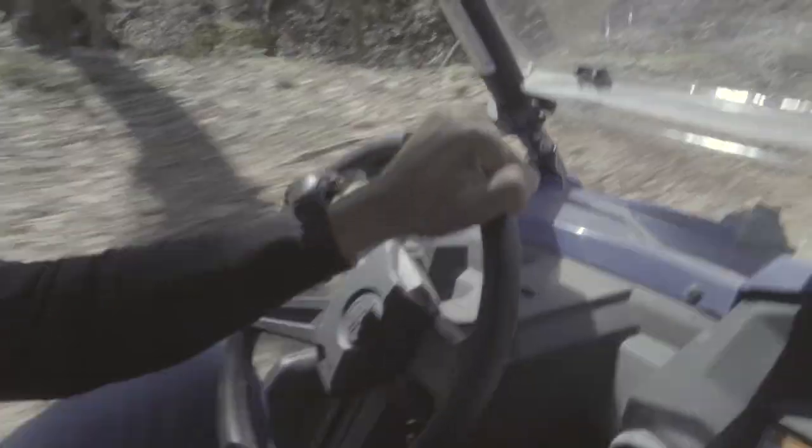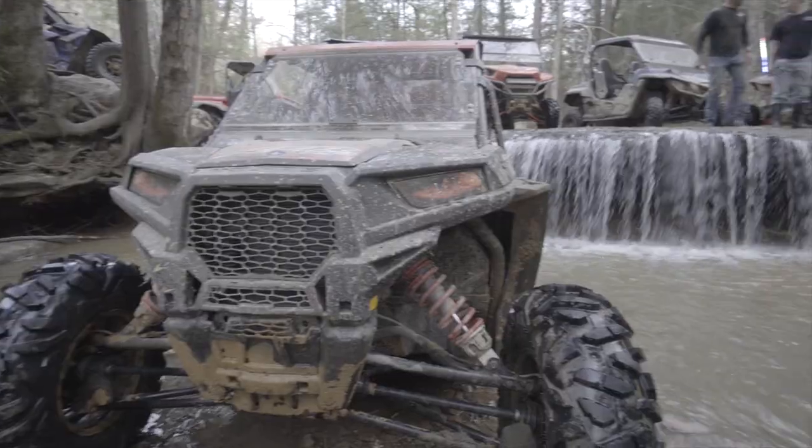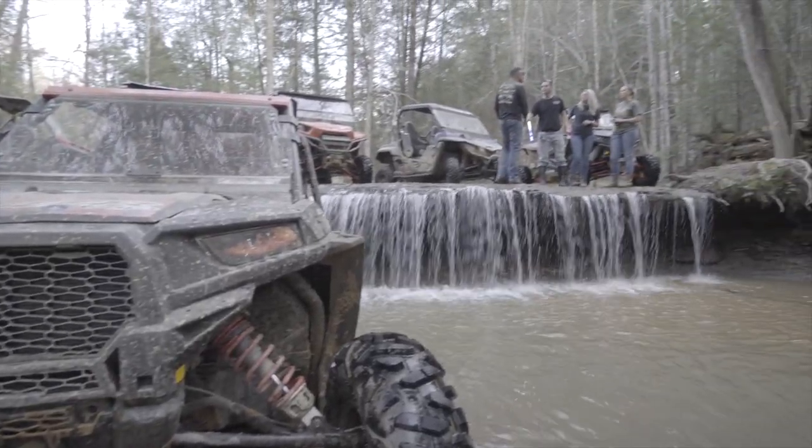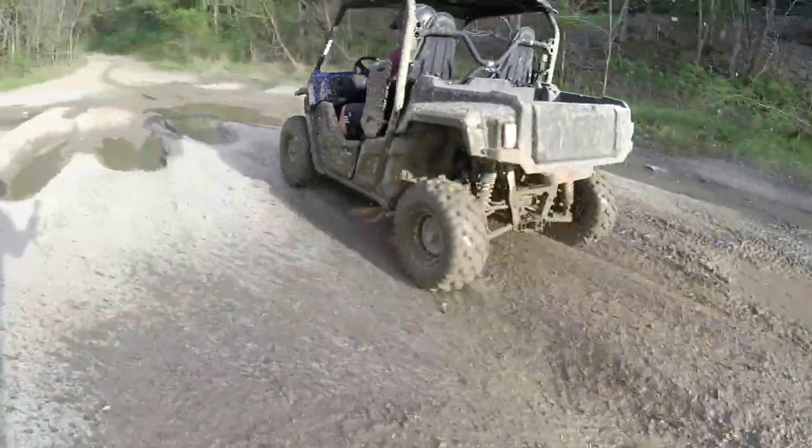Tucked away in the backwoods is the waterfall off of Trail 10 Indian Fork. This is an awesome spot for a group photo over the falls. It's also a great place to cool off in the shade and take a dip after taking on the mud from the trails.